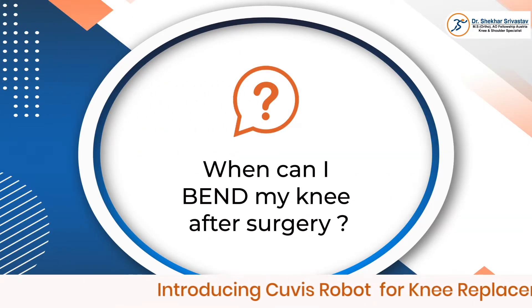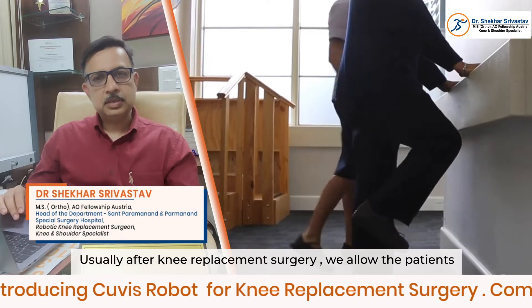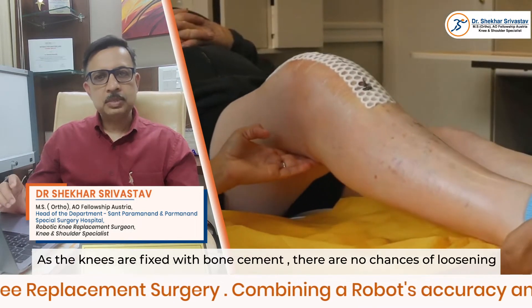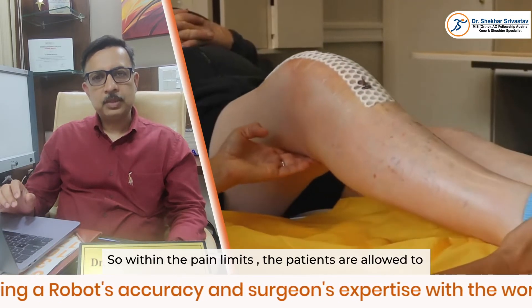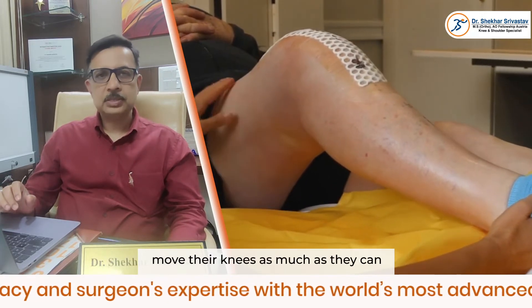When can I bend my knee after surgery? Usually after replacement surgery, we allow the patient to bend their knee from the next day onwards. Because these knees are fixed with bone cement, there is no chance of loosening. So within the pain limits, the patient is allowed to move their knee as much as they can.